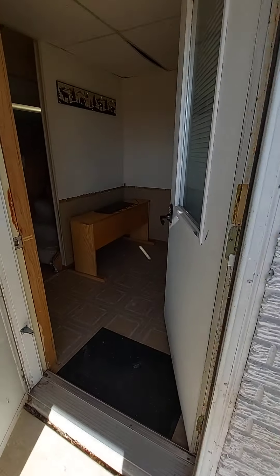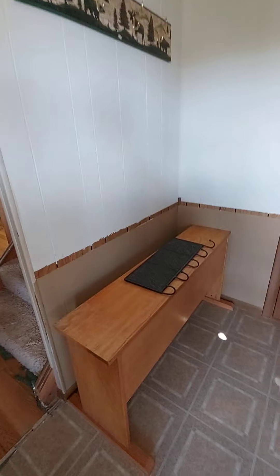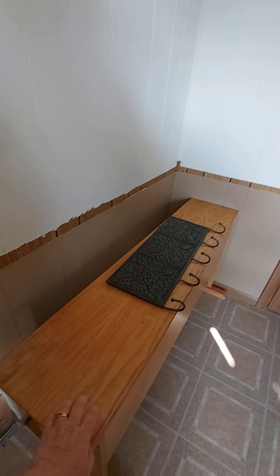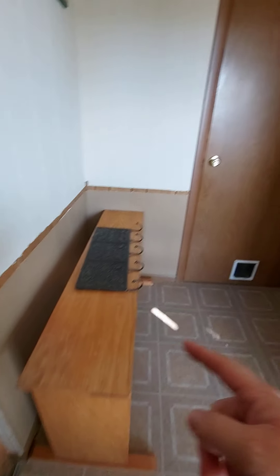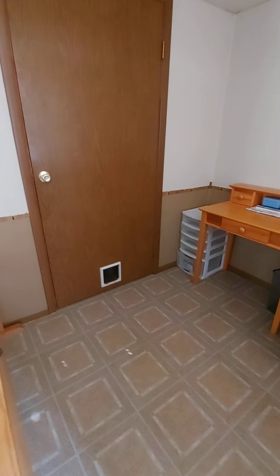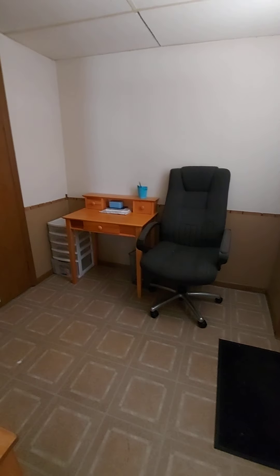And then this is your downstairs door, which leads to the entryway. This is an old electric piano stand — we do still have a piano if you want to use it. That's a coat rack that'll get hung up eventually. We thought maybe this could be a good little out-of-the-way office space.